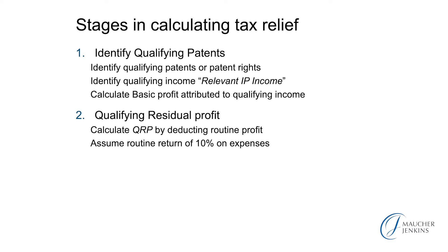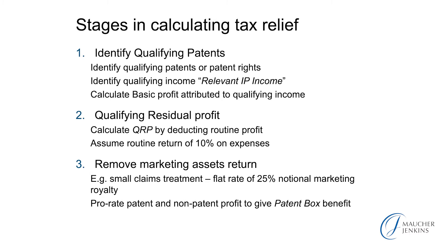In the second stage, you identify the qualifying residual profit, which you calculate by deducting a routine profit that the Treasury reckons you would routinely have made even if you didn't have patented technology. The Treasury assumes a routine return of 10% on expenses. And thirdly, you remove a marketing assets return — that element of profit attributable to brands and good marketing, and the sorts of things that companies just do well, even if they're not innovative companies.